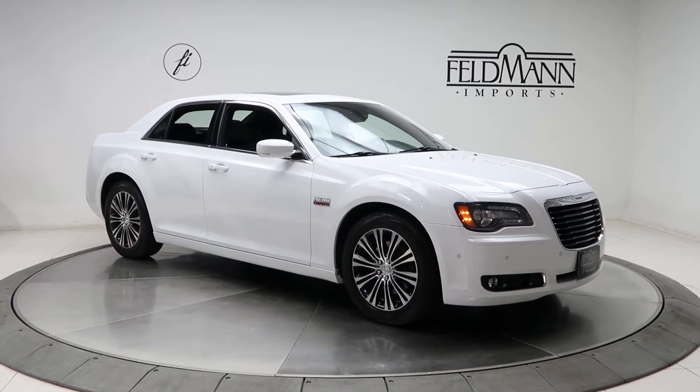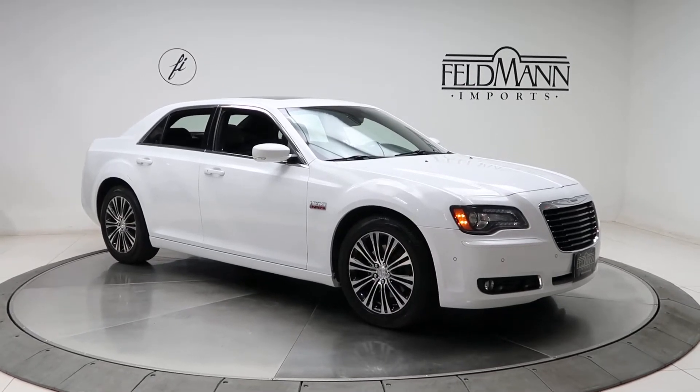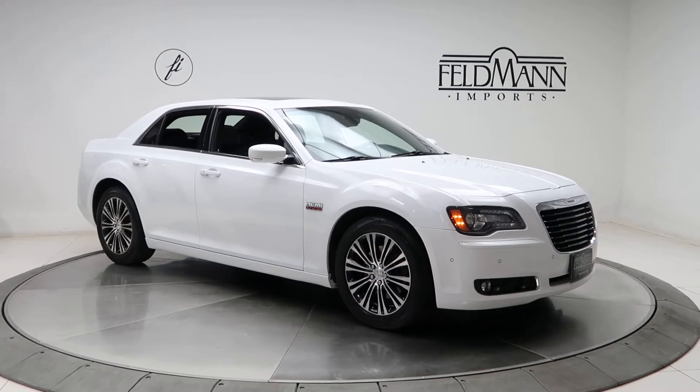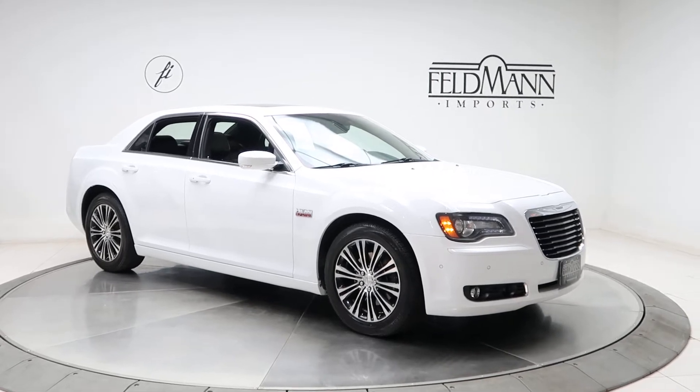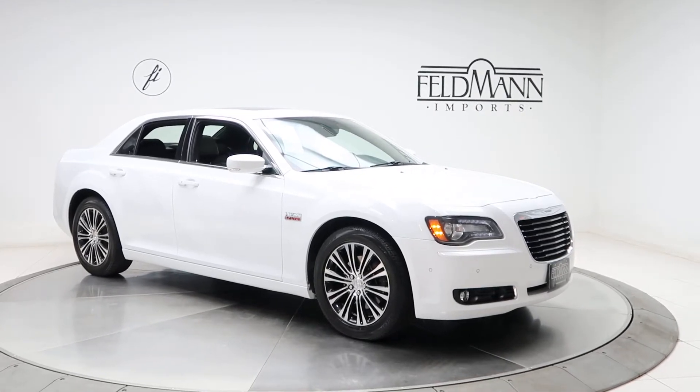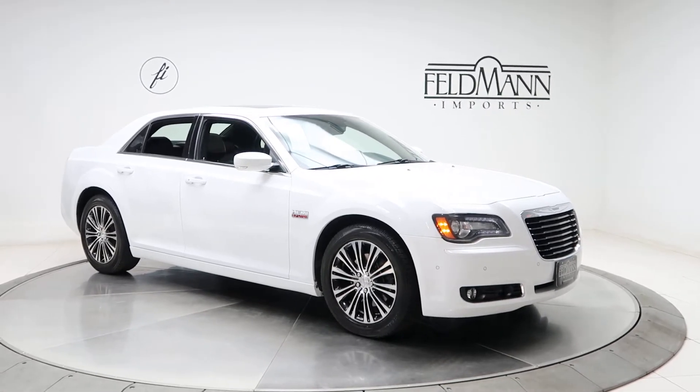Hey, what's up everyone, this is Chris from Feldman Imports. Today we're taking a look at a 2013 Chrysler 300S. This one's white. Underneath the hood is a 5.7 V8 Hemi, pushing out 363 horsepower.